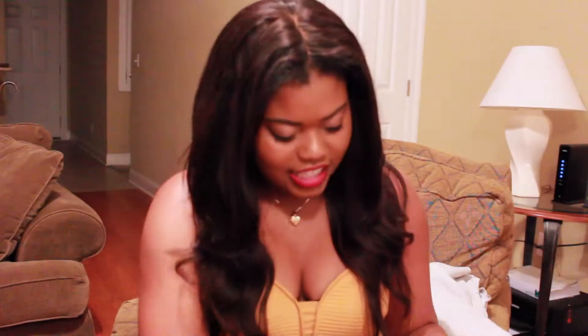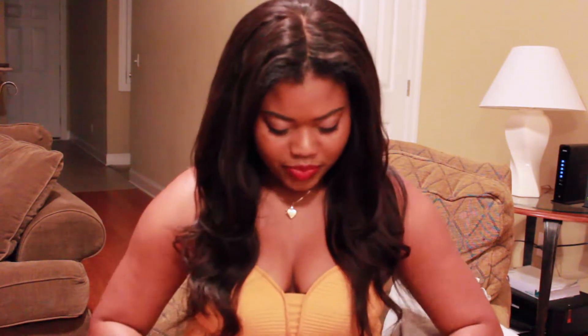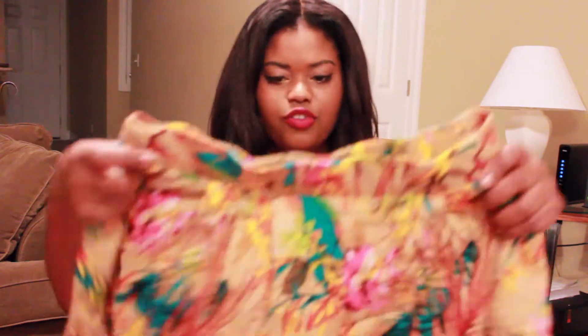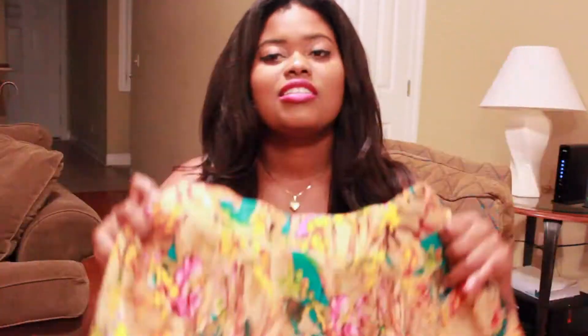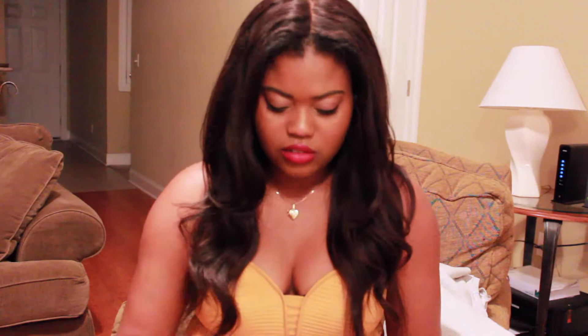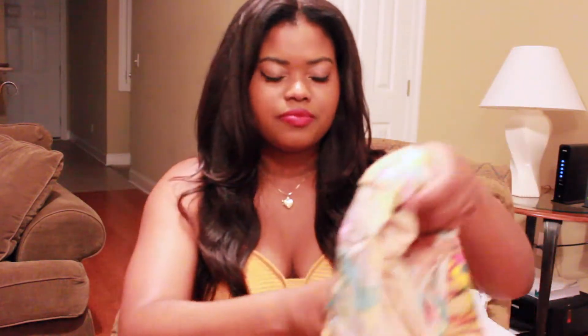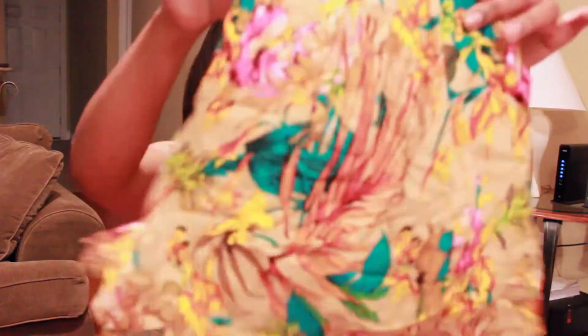The last thing I got from $10Mall is a pair of shorts. They're just like a floral type of print and I really, really like these. I was scared they were going to be see-through, but they actually have a little tan lining underneath, so you won't be able to see your underwear print or anything like that. They're just flowy and I got these in a large.